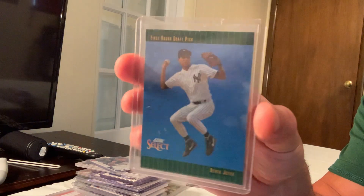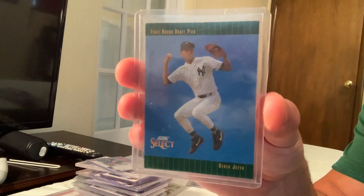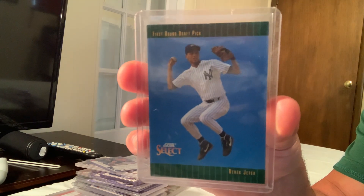The 1992 Score Select Derek Jeter, card number 300, considered a rookie card, sold for $120 in Gem Mint 10 on eBay.